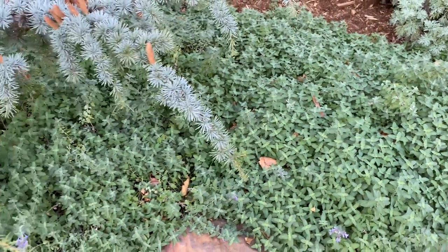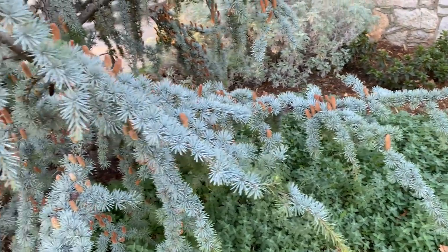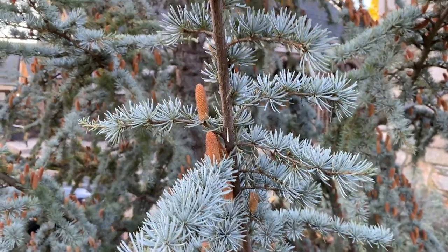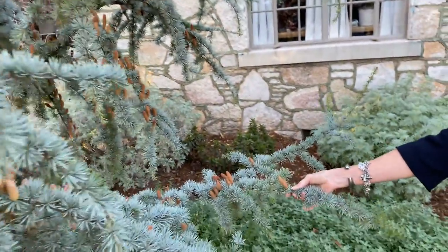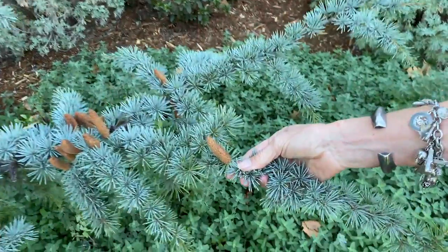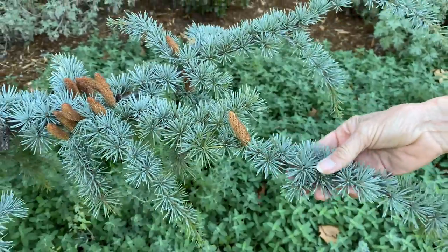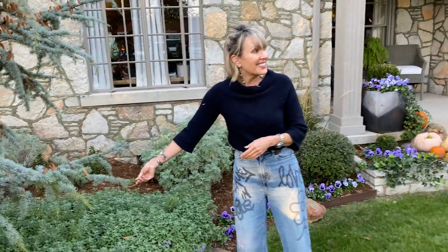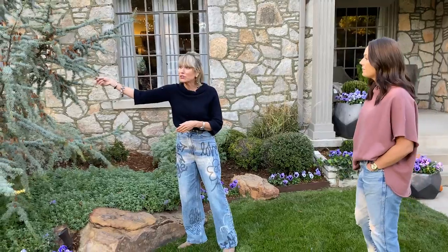Behind the pansies is catmint — a pollinator's dream. It's one of the healthiest stands of catmint seen in a long while, with no spider mite damage. They keep it pruned back so the stand remains full and bushy. The textural contrast and color echo among the foamy, dusty gray-greens and blue-greens — the cactus, the blue atlas cedar with its sweet little pinecones — is just lovely.